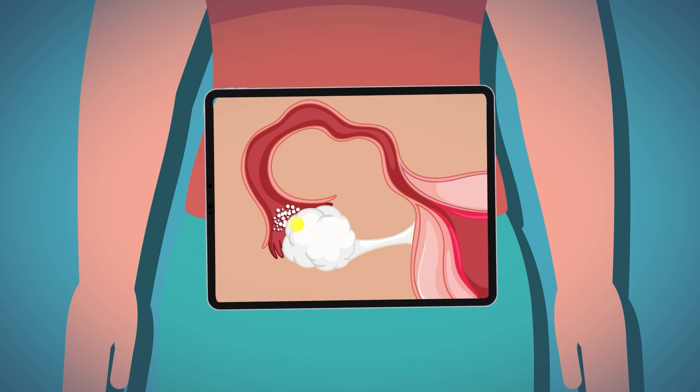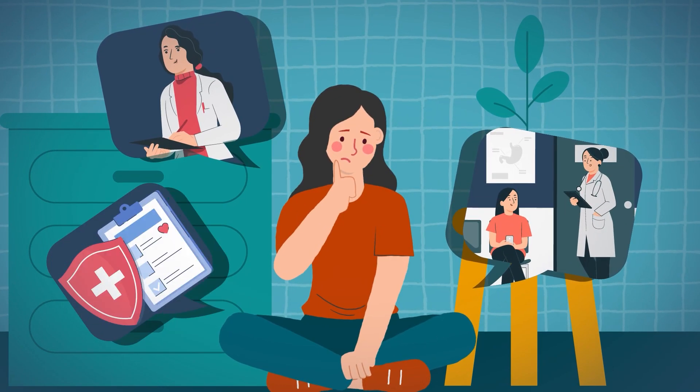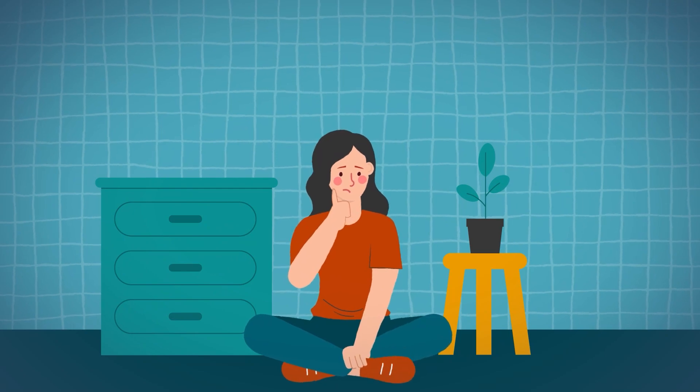This birth control pill takes over, which is wonderful being over the counter for people who don't have a practitioner, can't get to a clinic, don't have insurance, don't have a lot of options. So it's really wonderful for this sort of autonomy that we can make these choices.